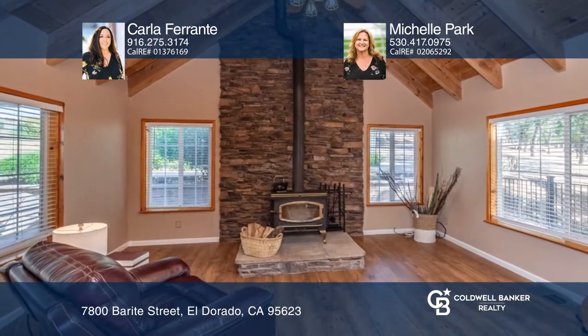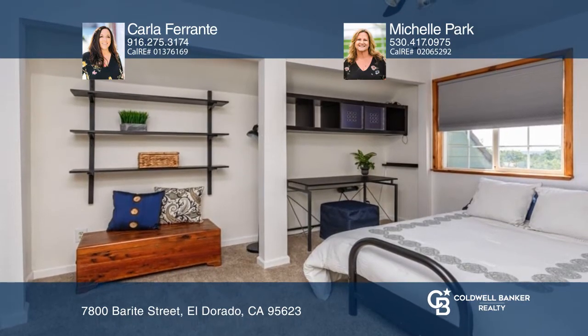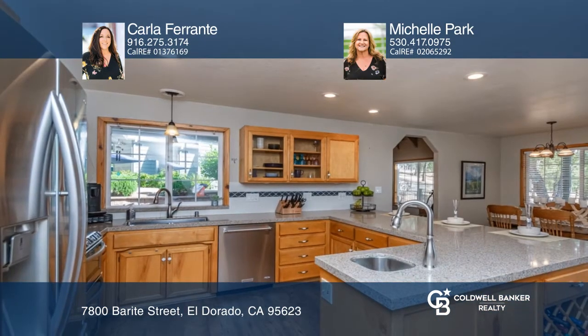The primary bedroom is on the main floor. This property has approximately five acres with two garages and a large barn.